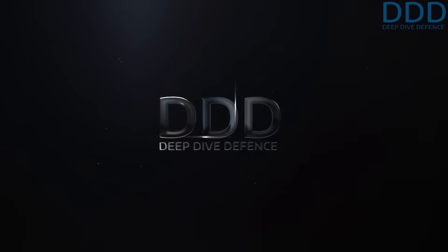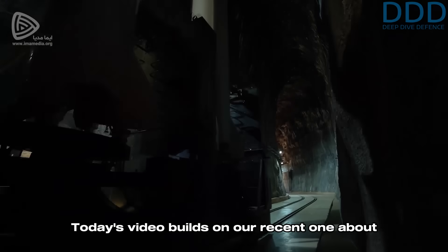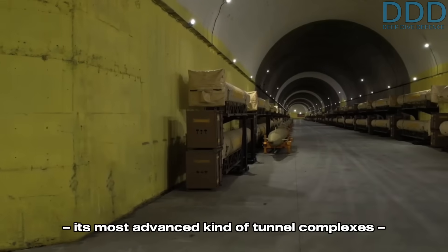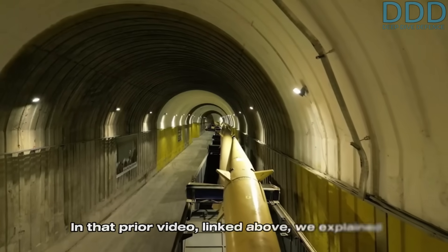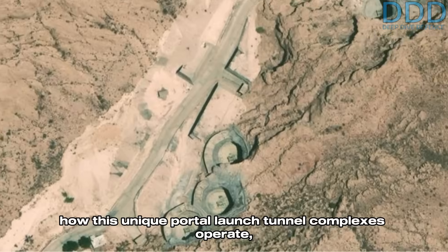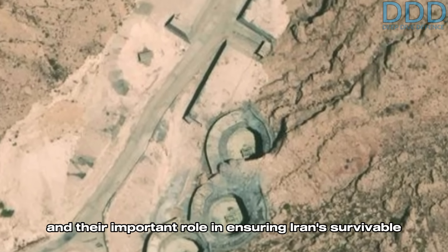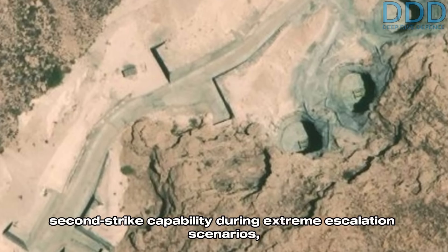Welcome to Deep Dive Defense. Military and aerospace enthusiasts, over here we give rare insights you won't hear elsewhere. Today's video builds on our recent one about what is probably Iran's most strategically important asset — its most advanced tunnel complexes bored into hard rock, called missile cities. In that prior video linked above, we explained how these unique portal launch tunnel complexes operate and their important role in ensuring Iran's survivable second-strike capability during extreme escalation scenarios such as a nuclear war.